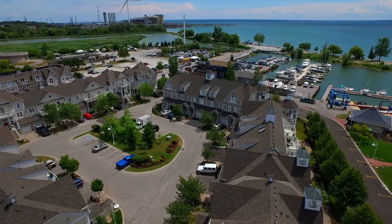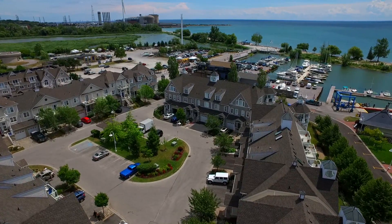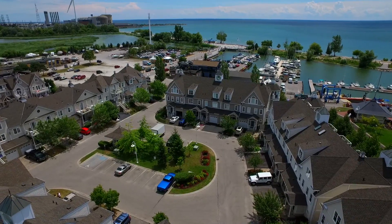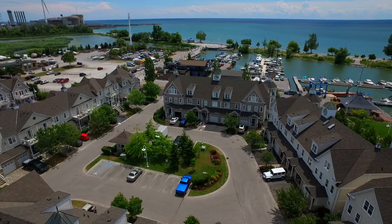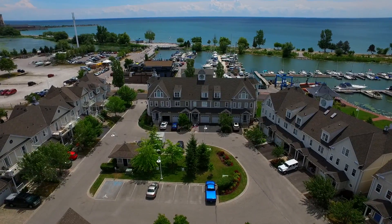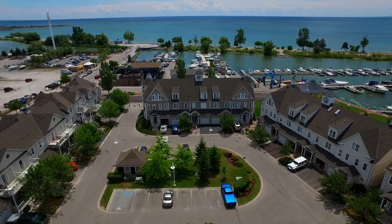With Lake Ontario as an aquatic backyard, the marina offers superb facilities for sailing enthusiasts, and the nearby walking trails, Beach and Splash Park, and Millennium Square are popular summertime destinations for residents and visitors alike.